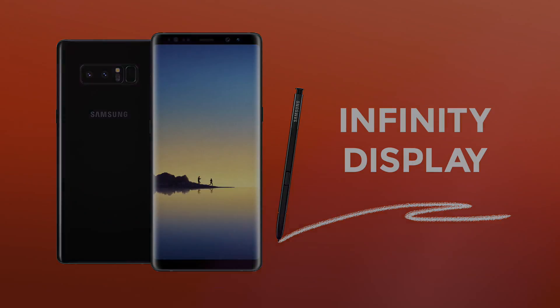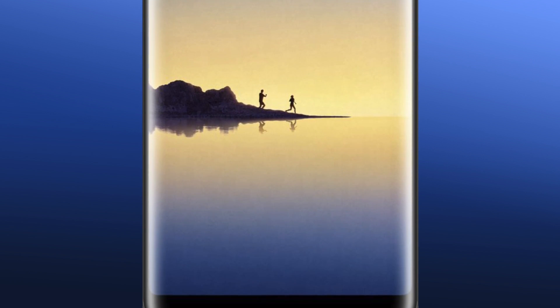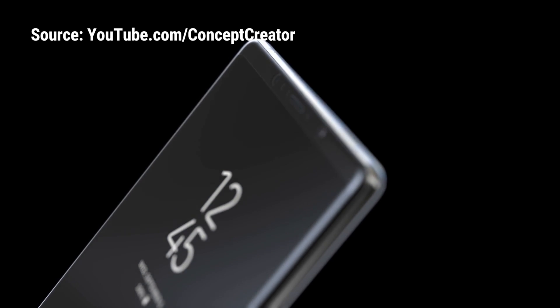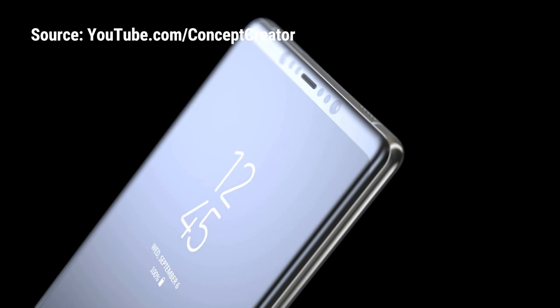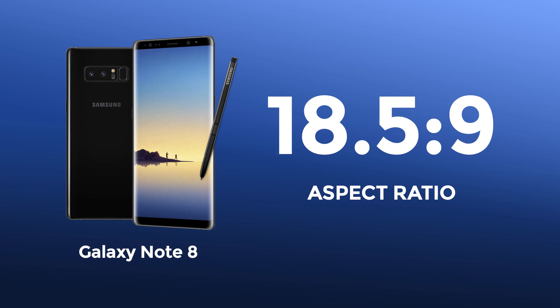As expected, some Galaxy S features will make their way to the Note series. One of them is the gorgeous infinity display — a near borderless display that curves ever so slightly on both sides. Unlike the S8, the Note 8's corners will be less rounded. It will also be slightly larger than the S8 Plus, 6.3 inches to be exact, with the same 18.5 by 9 aspect ratio.